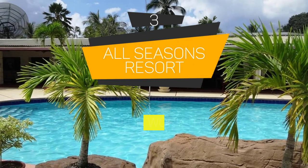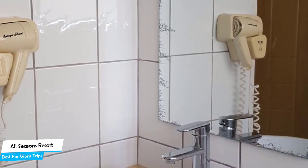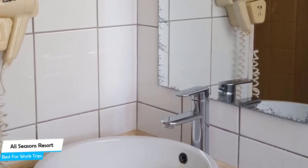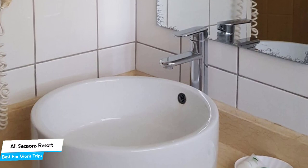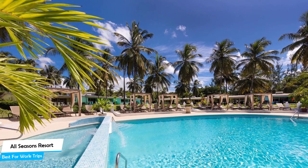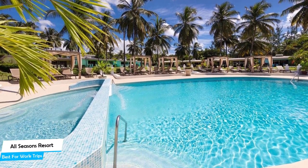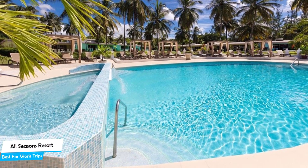Number 3: All Seasons Resort – Best for Work Trips. If you're traveling for work or a business meeting, you're probably traveling alone. Because of our busy lives, we don't get much time on our own, so we need to make the most of it. What you need is a hotel that's easy to access, has a good location, and has meeting areas and a comfortable bed. The All Seasons Resort has all of that.